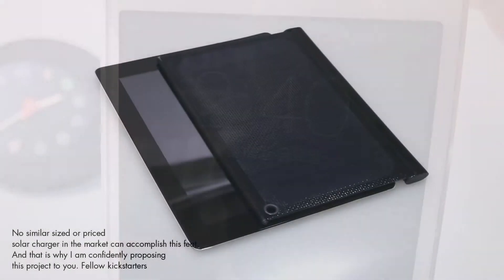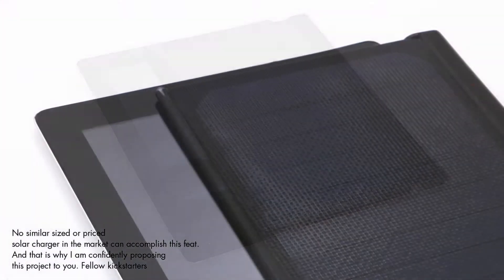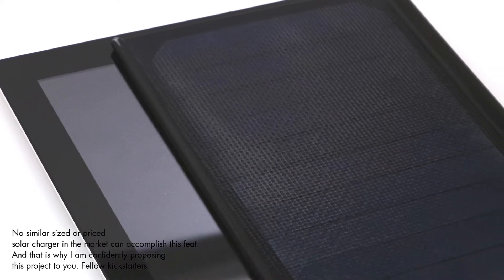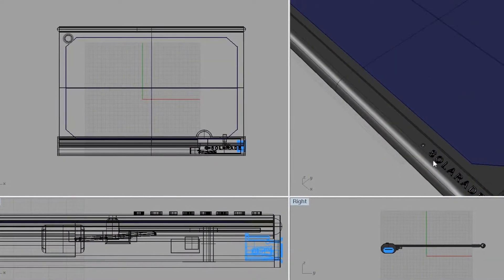No similar-size or similarly-priced solar charger on the market can accomplish this feat. And that is why I'm confidently proposing this project to you, fellow Kickstarters.